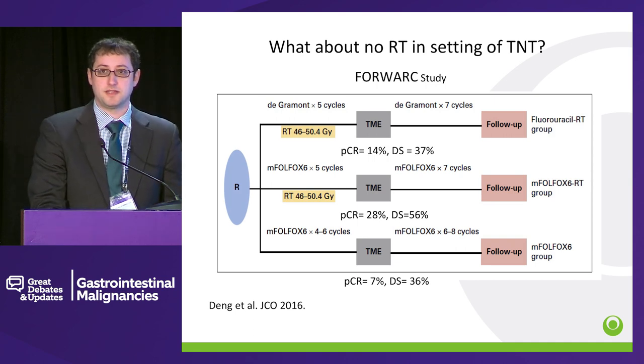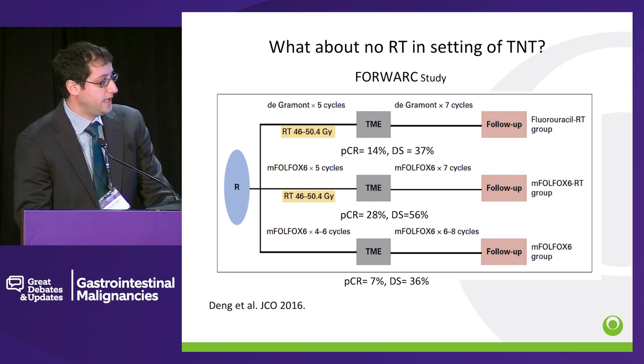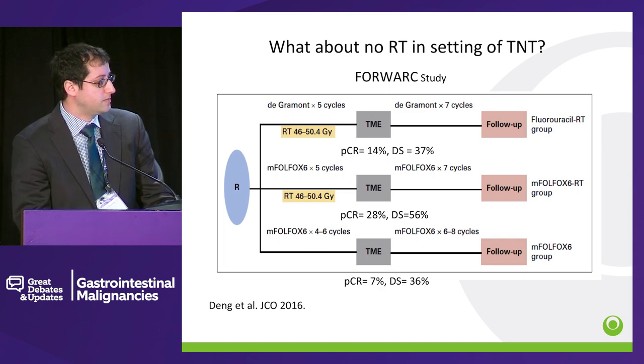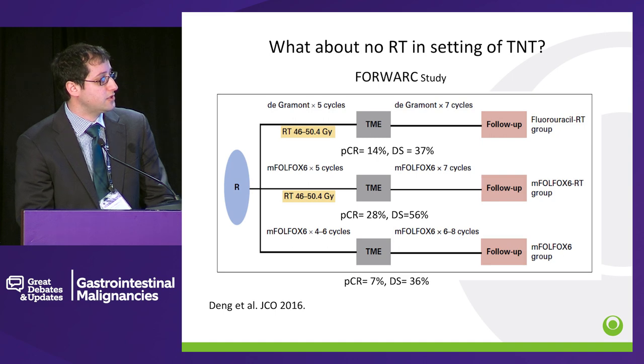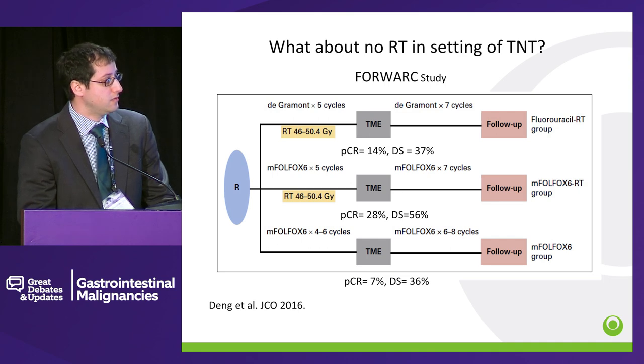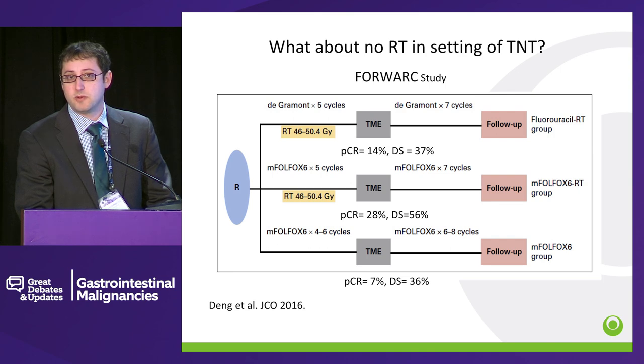The other important question is what about zero gray — the most convenient course of radiotherapy. This is an Asian study called the FORWARC study published in the JCO in 2016. They had three arms: conventional chemoradiation therapy, total neoadjuvant chemotherapy where FOLFOX-6 was given for 5 cycles prior, and also FOLFOX-6 without any radiotherapy. Their results showed the path CR rate was higher with chemoradiation therapy, and downstaging was also higher in the preoperative chemoradiation therapy arm. But we don't have the long-term outcomes to question whether or not we need radiotherapy at all.